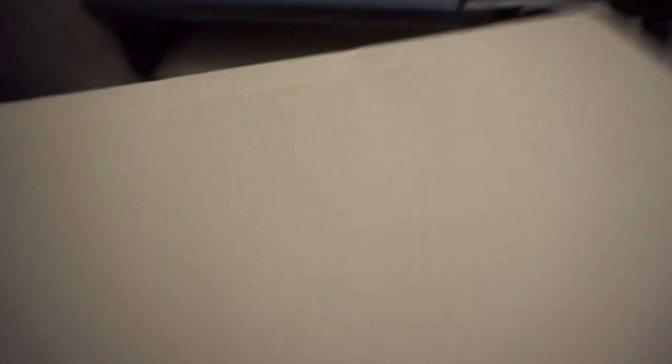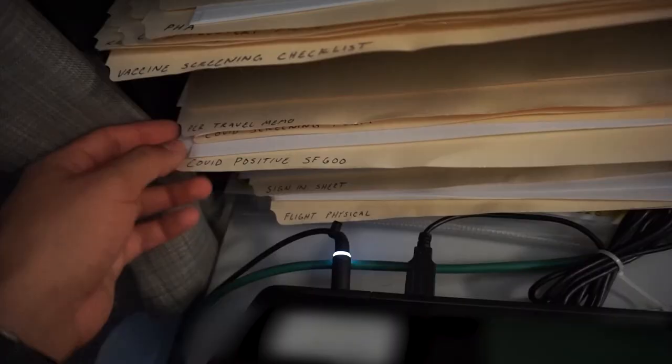So we have a quote of the day, which needs to be updated — completely cap, that's my PL. As you can tell, the clinic is filled with a lot of paperwork. You see our travel memo, sign-in sheet, flight physicals — we don't do that, it's another unit that does. But we have a lot of paperwork and admin to do, including storing all our information here. This is just 116, and we had to empty it out because people were leaving. We deal with a lot of paperwork and have to make sure it's right, and we have to talk to the patient about whatever paperwork we're having them sign or fill out. That's the majority of what we do as 68 Whiskies here in the clinic.